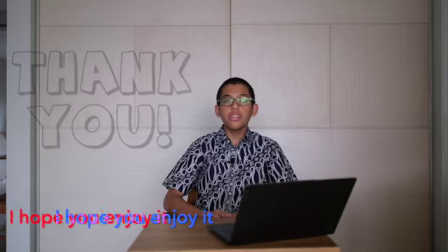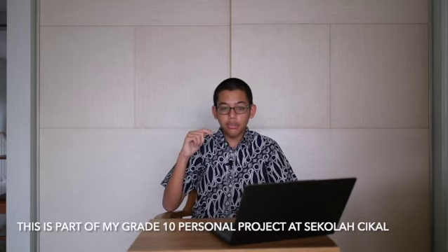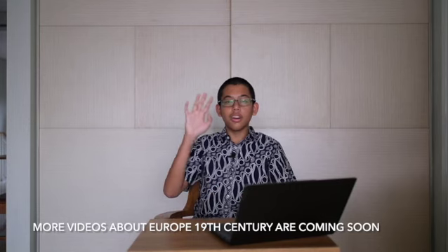I hope you enjoyed. This is part of my personal project in school. There are other videos like this in the description down below. I hope you enjoyed — like, subscribe, and comment. Good day to all of you.